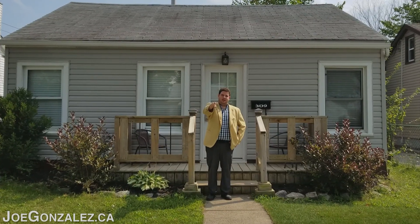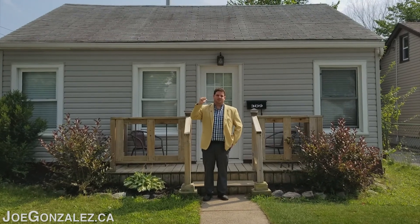I'm Joe Gonzalez from Century 21. This is my newest listing in Wella. Let's check it out.